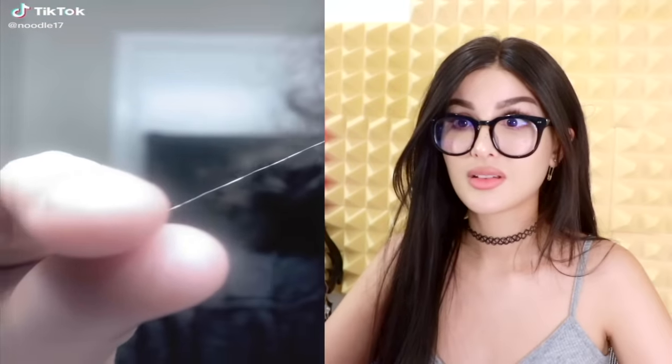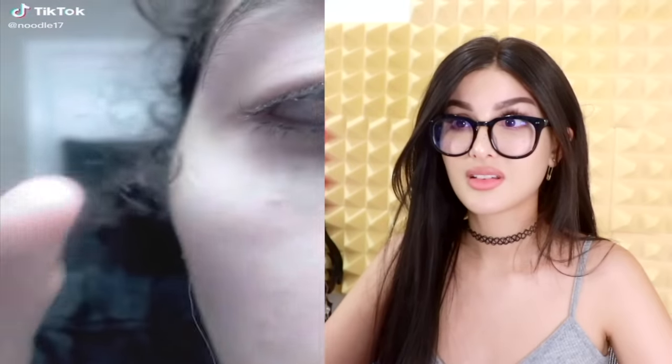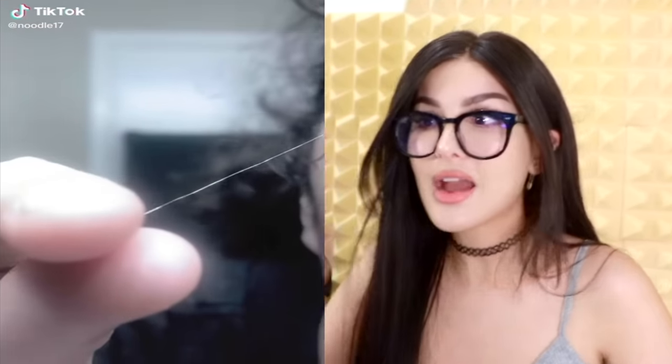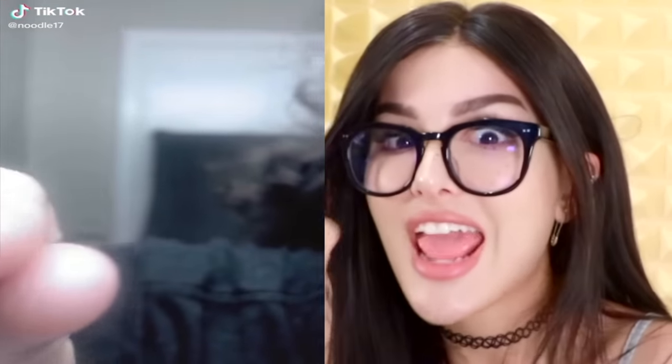This is my really long eyelash. I put mascara on it to try to make it darker to show you. Yes, it is attached to my eye. I've had it my whole life. People are always like oh my god, there's a hair in your eye, and they'll try to pull it out. But it's attached. Girl, pull it out! How you just gonna let that thing just dangle out of your eye? You could make eyelash pasta with that.